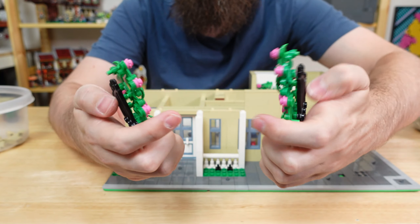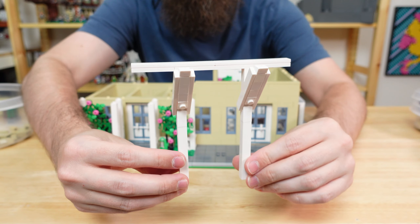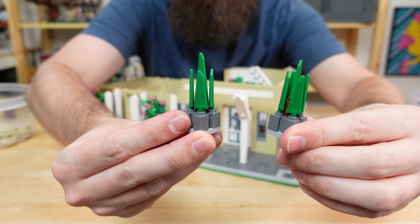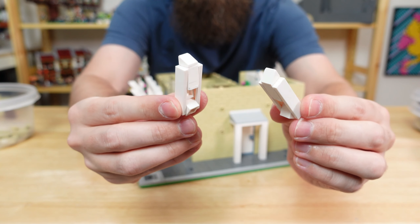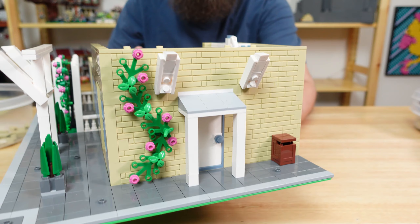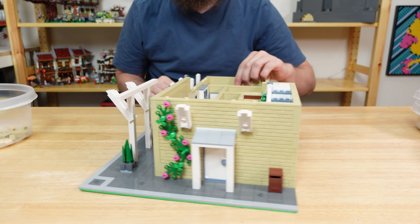I used these gate pieces as trellises and covered them with a pretty flowering plant. The second floor is going to overhang the front on the right side, so a beam will help keep it supported. Moving over to the right side, we can add a couple more supports, a trash can, and another flowering ivy climbing up the wall. Let's add an ivy on the bare backside as well. And with that, we have the first floor.